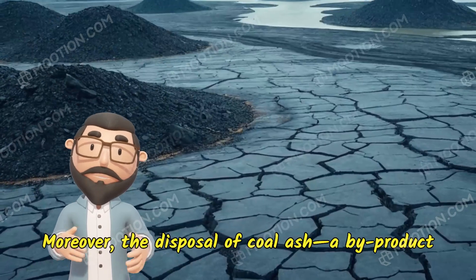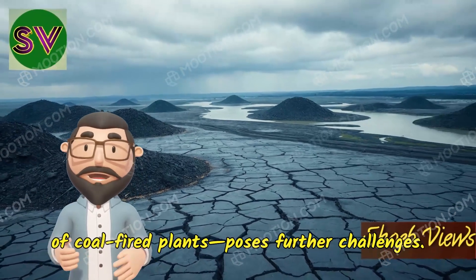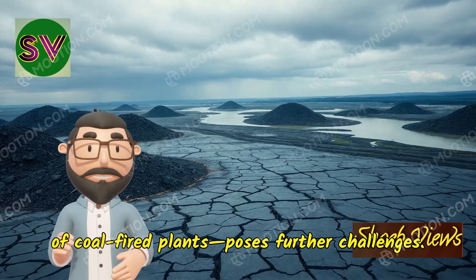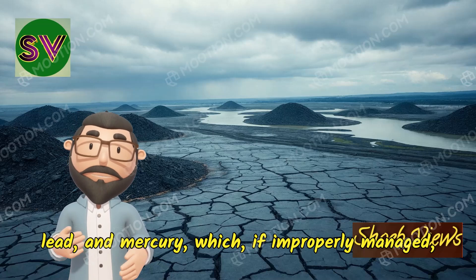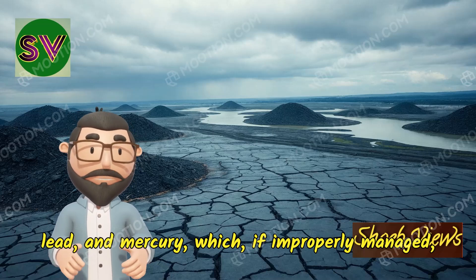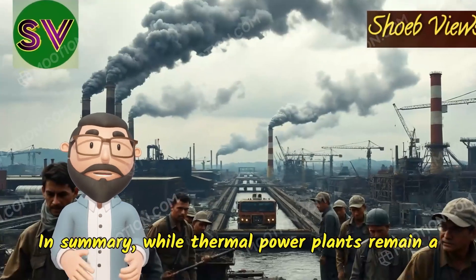Moreover, the disposal of coal ash, a byproduct of coal-fired plants, poses further challenges. Coal ash contains heavy metals such as arsenic, lead, and mercury, which, if improperly managed, can contaminate water sources and soil.